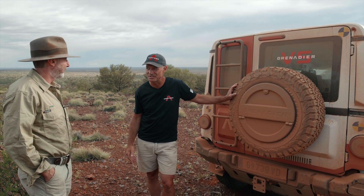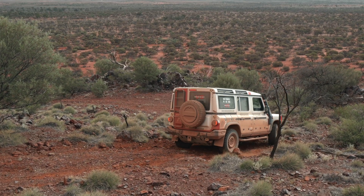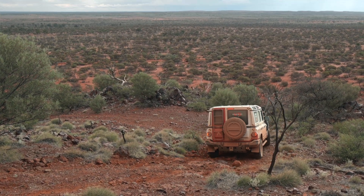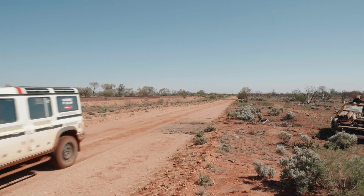Thanks for having us here at Wilgina Station — fantastic place. So you're running over, I think it's a million acres? A million. 29,000 head of sheep. Yeah, 29,000 at the moment. We're just about at full capacity — we've run 30,000 max.